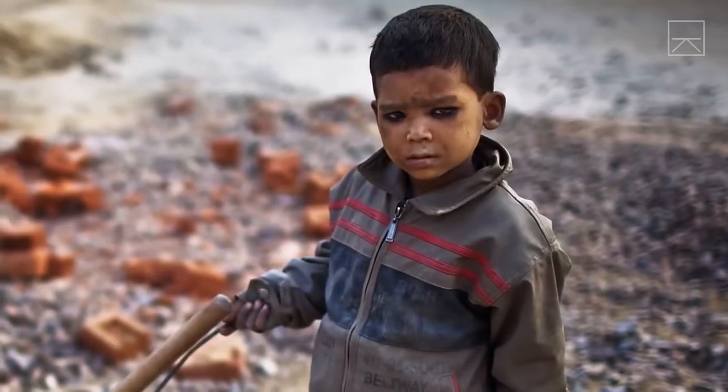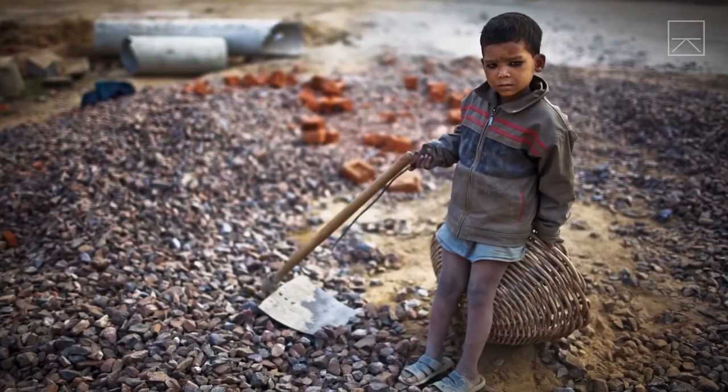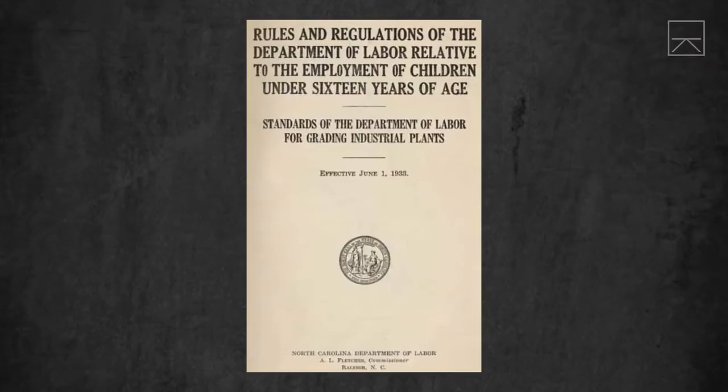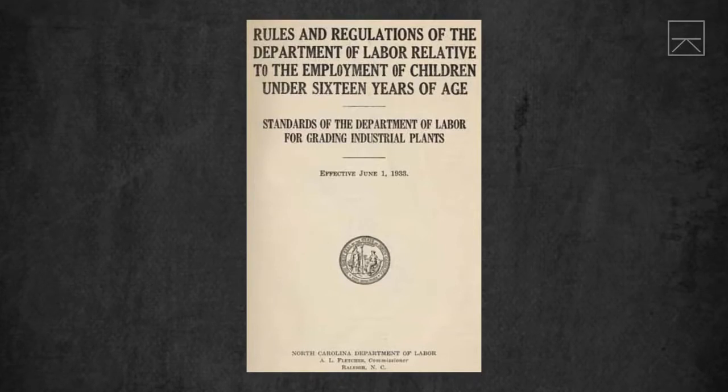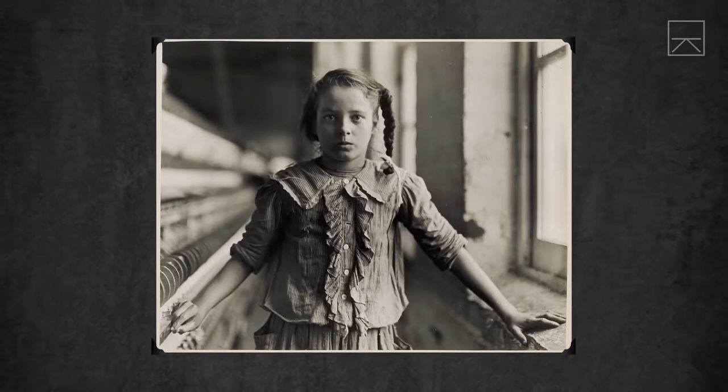In many nations, labor laws exist to protect children, but they are not often enforced. In developed nations like the U.S., labor laws are strict to ensure that children stay out of the workforce. However, this wasn't always the case.